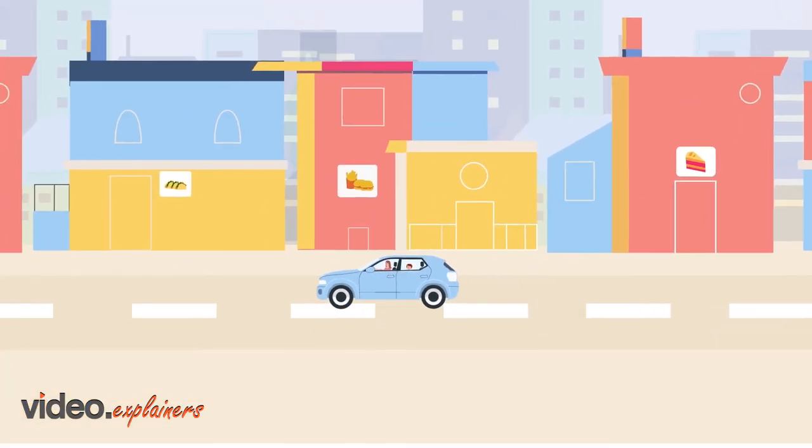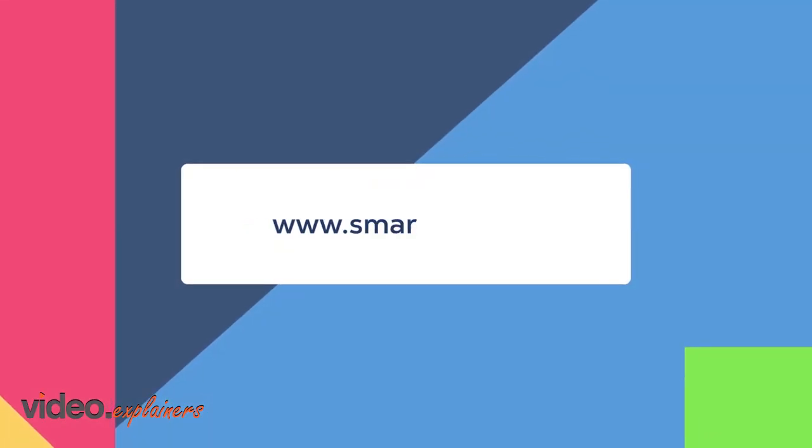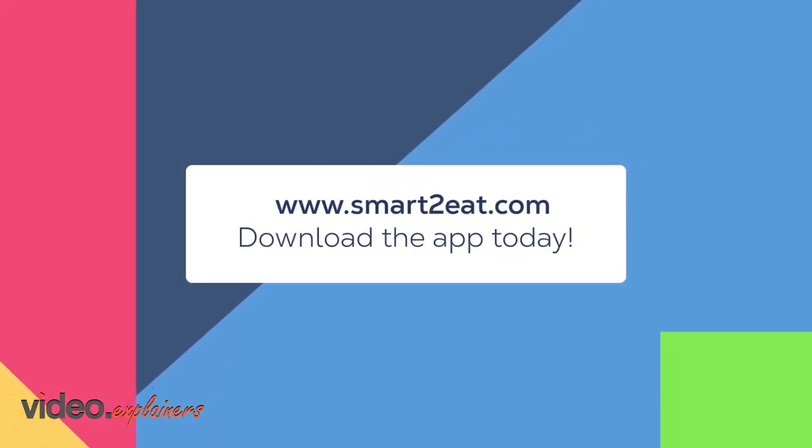Take control when you're on the go. Find something Smart2Eat. Go to www.Smart2Eat.com and download the app today.